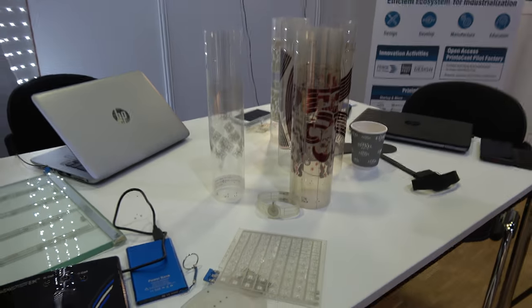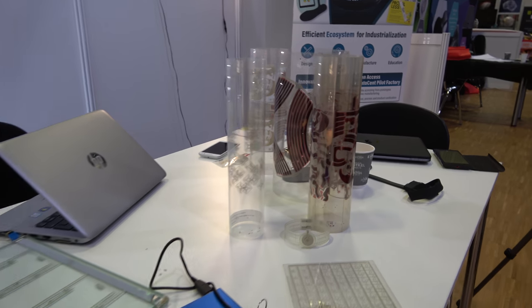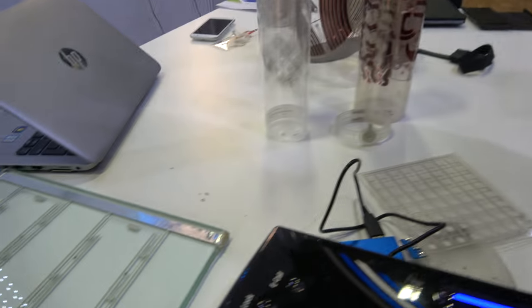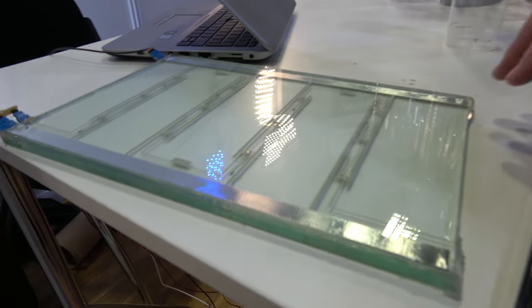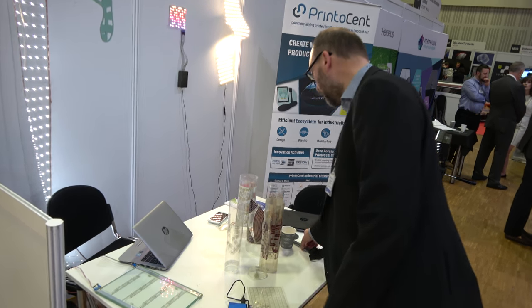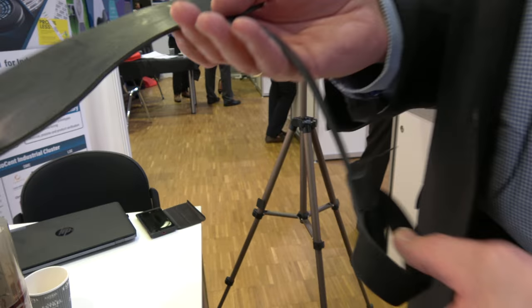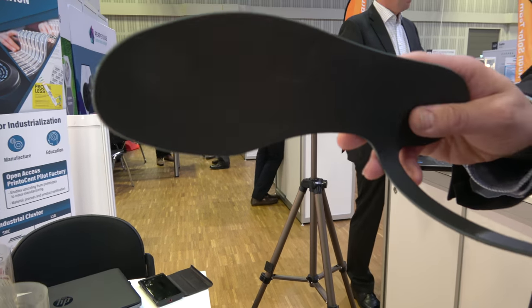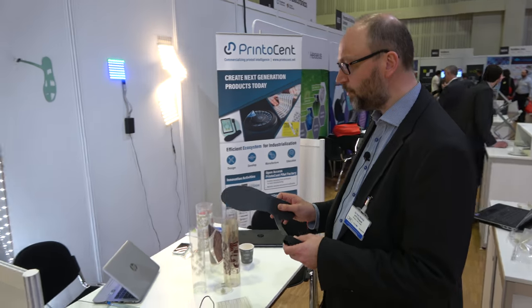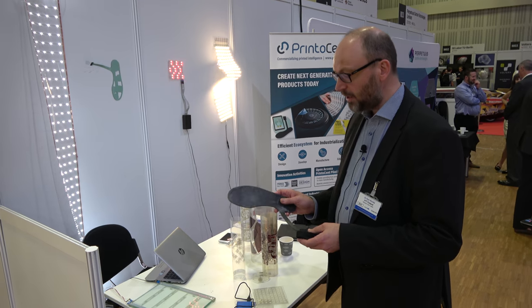Here we have several technological demonstrators. For example, here's a user interface from the company called Tactotec, which is part of our community, based on in-mold labeling. We also have display elements integrated inside glass — we're working for example with Pilkington on a new type of bus destination displays. We also have wearable products — this is a product from Movesoul for making smart insoles, helping people with diabetes to learn how to walk the correct way to improve healing.